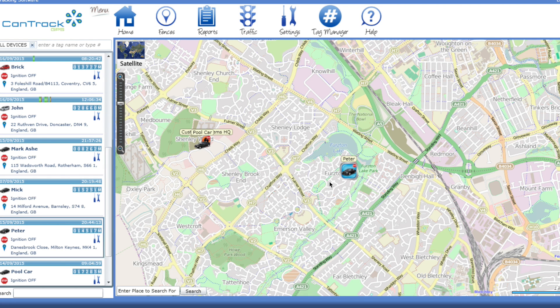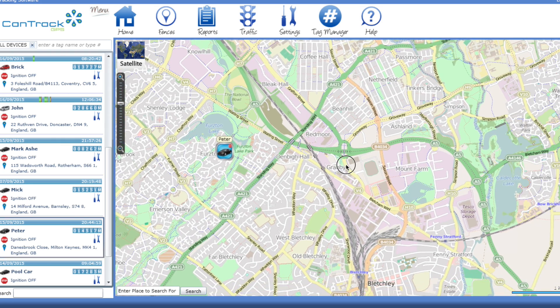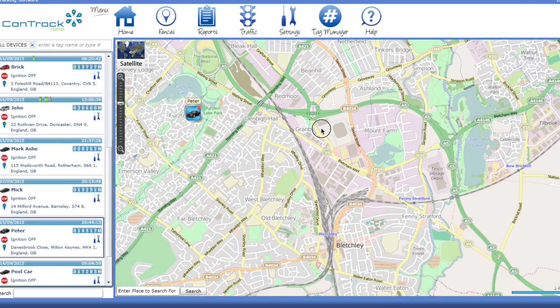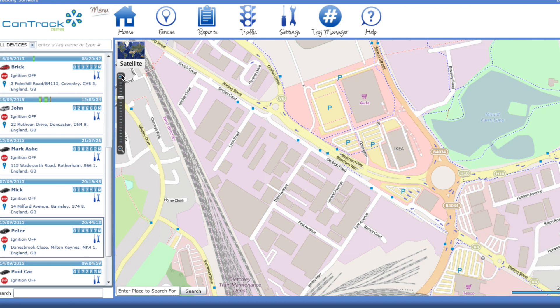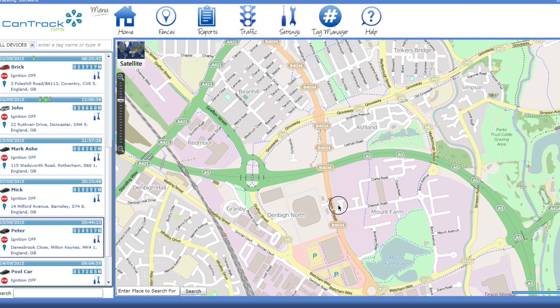Our mapping is tailored to business use and offers far more data than the systems that you'll be used to, from business and industrial areas shown in different colours to building outlines and company names. Discover one-way systems, parking areas, and even live traffic updates.